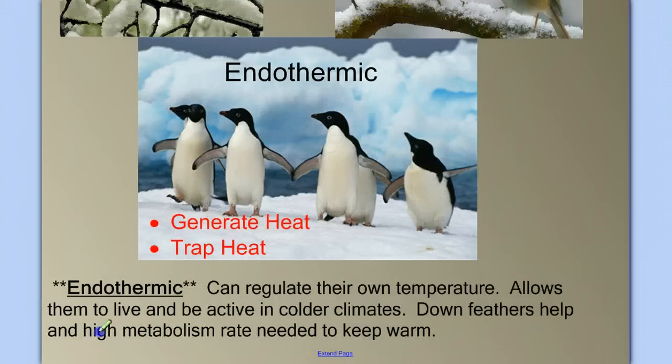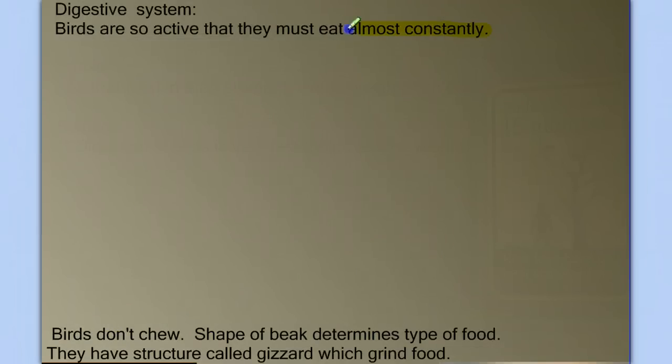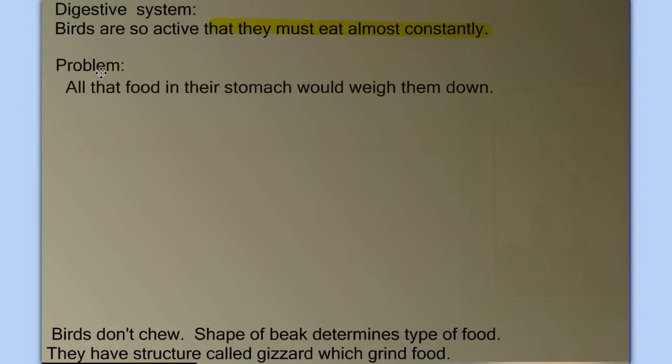This high rate of metabolism also means a high rate of nutritional need — they have to eat a lot. Birds are so active and have such a high metabolic rate that they basically have to be eating constantly. So if you hear the phrase 'someone eats like a bird,' it usually implies they don't eat much. But in fact, birds do eat a lot — they eat all the time. However, all that food in their stomach would weigh them down, which is a problem when your primary means of locomotion is flight. The solution is that birds eat frequent but small meals.